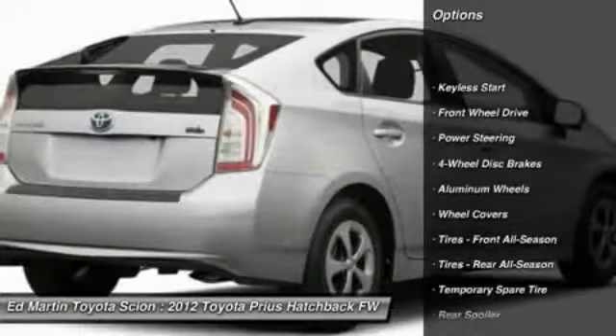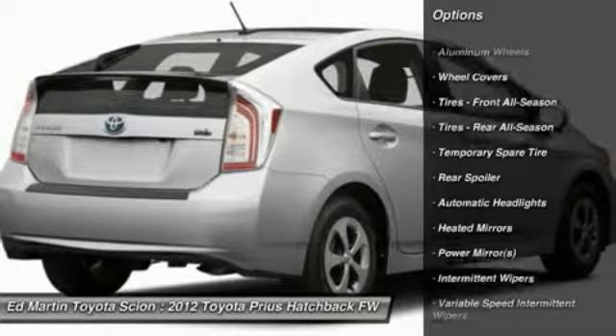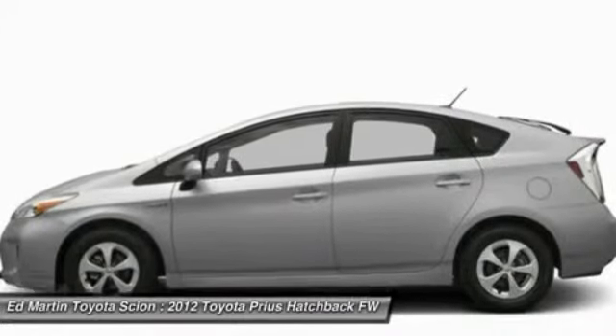Traction control, anti-lock braking system, steering wheel audio controls, stability control, air conditioning, power steering, adjustable steering wheel, driver airbag, aluminum wheels, keyless start.